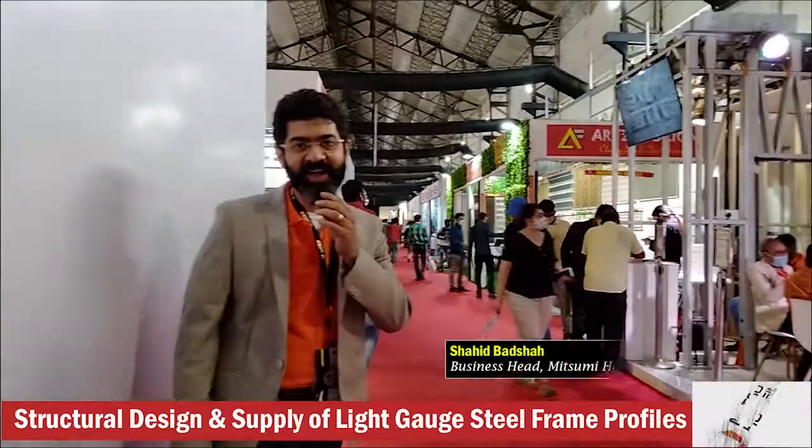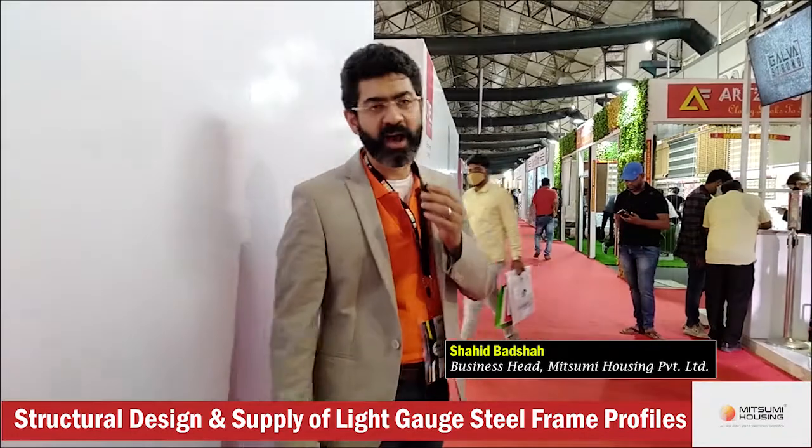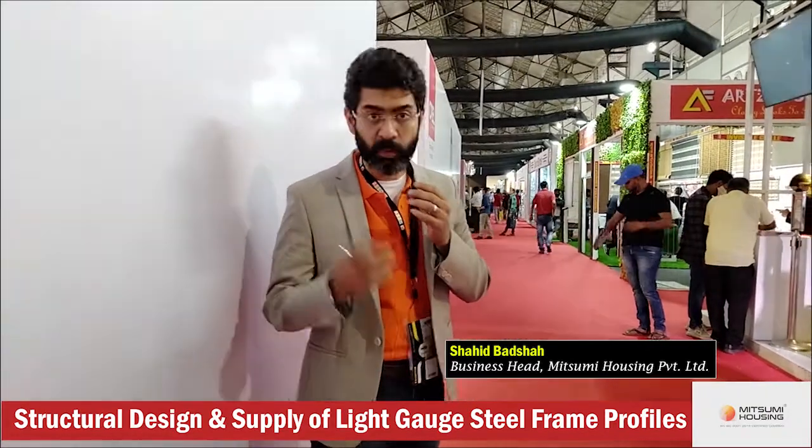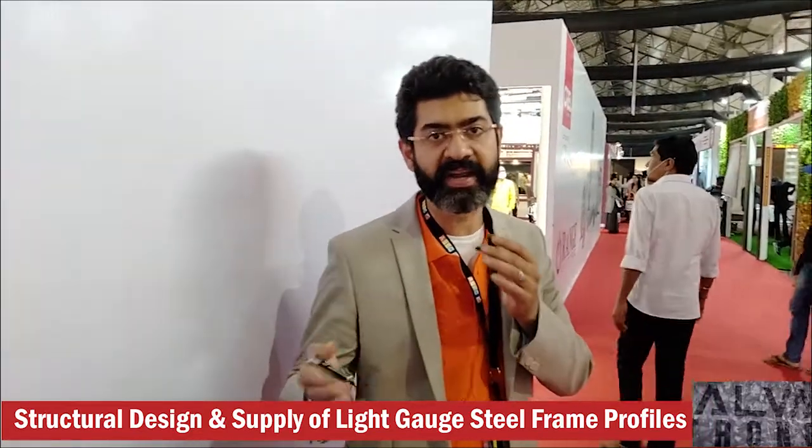Hi, good afternoon. This is Shahid Batshah, business head of Mitsumi Housing Private Limited. I would like to show you our stall that we've erected and created in just two days for the ASTEC. It's a well-planned stall, so I'd like to introduce you to what we've put in at ASTEC 2021.